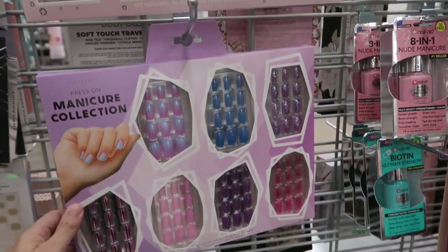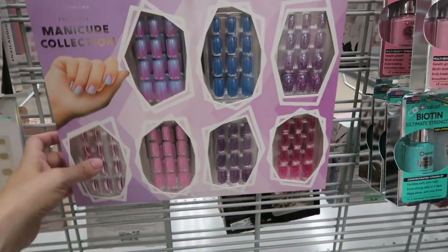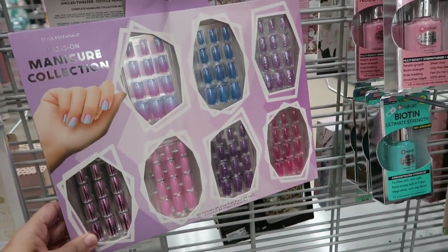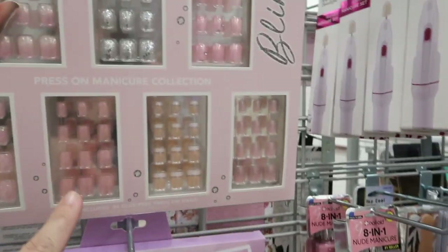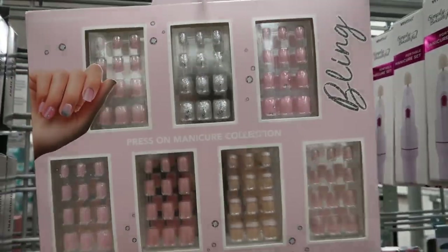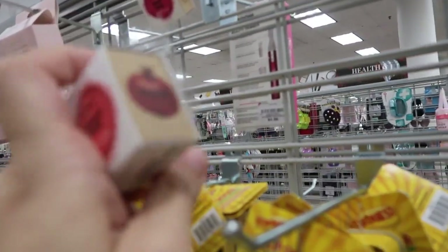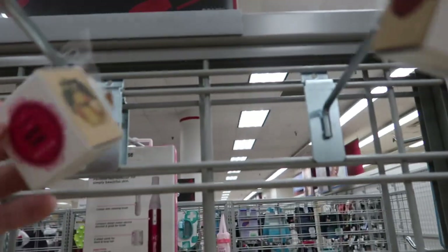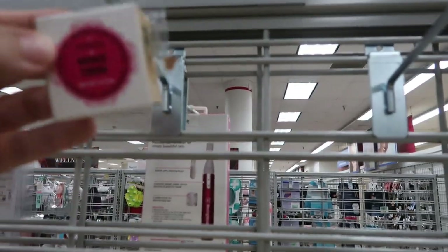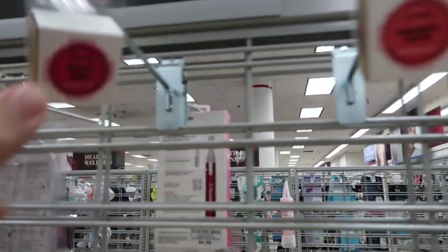They have these nail sets — you get three and four sets, so seven for $9.99. And here's another check — if you've watched my channel you know I love Korres products. They have the lip balm for $3.99, in pomegranate. This one says something I'm not sure about — moving on!